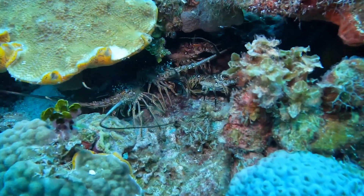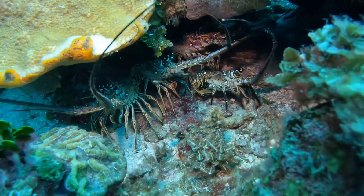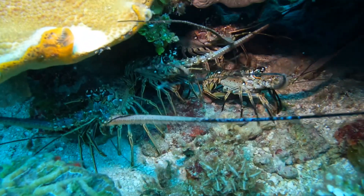Up next, lobsters. On this dive, we found a lot of lobsters.